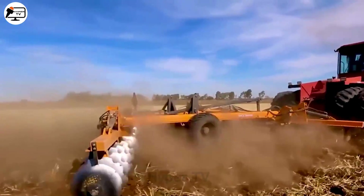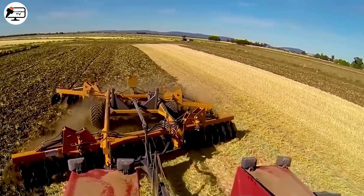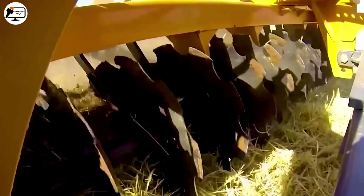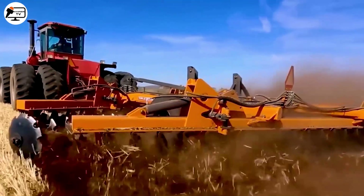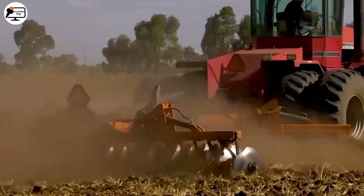The CRIA48 Offset Plow, a product of the Baldwin brand, with its 48 disc plows, covers large areas, saving precious time. Designed for durability and performance, it excels in diverse working conditions.